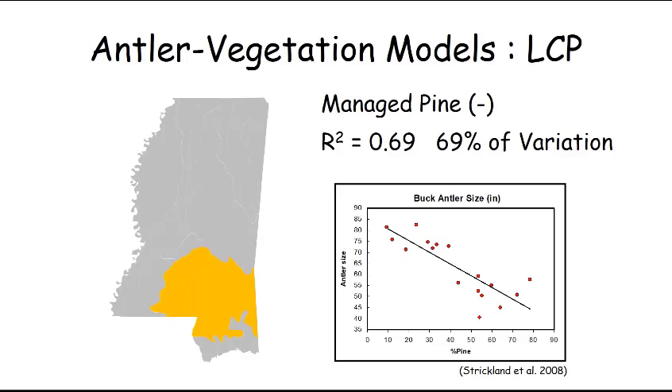Looking at the lower coastal plain — that sandy soil region predominantly made up of managed pines — we found only a single variable of importance: the relative amount of managed pines. There's little agriculture there because soil quality is too low to support it, so landowners grow pine trees instead. Almost 70% of the variation among properties was related to the relative amount of managed pine stands. A smaller proportion of managed pine meant bigger antlers; a higher proportion meant smaller antlers on two-year-old bucks.